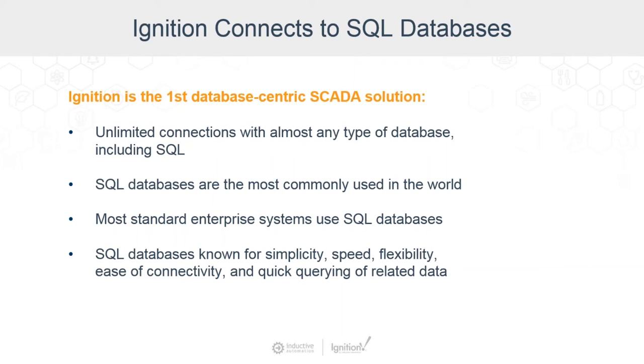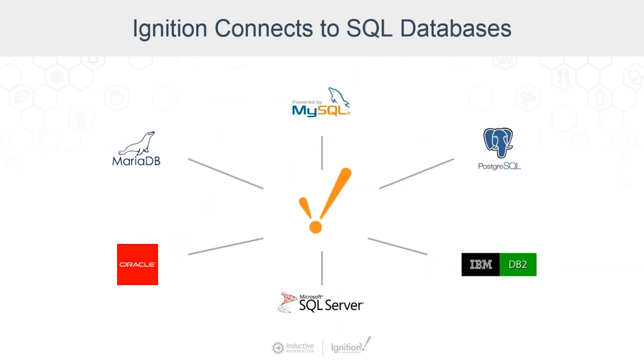Ignition is actually the first database-centric, from the ground up, SCADA solution. It's also database agnostic in the sense that it doesn't limit the ways in which you communicate with a specific type of database. It allows unlimited database connections with most any type of database, including the most commonly used — SQL. The business world has embraced SQL databases, so they are used by most standard enterprise systems and are also very well supported by IT departments. They're famous for their simplicity, speed, flexibility, ease of connectivity, and their ability to quickly query related data. Ignition leads the industry in database accessibility and utilization. If you have existing databases like MySQL, Microsoft SQL Server, Oracle, and others, it'll work with those, and you can connect to multiple databases together through one platform.